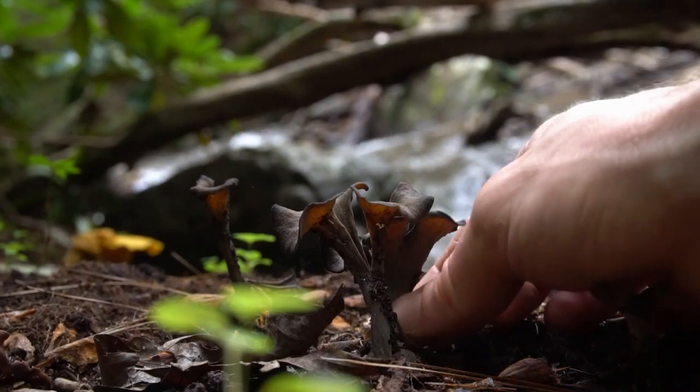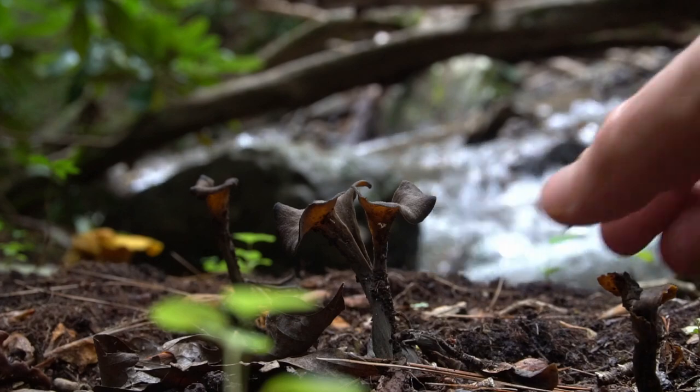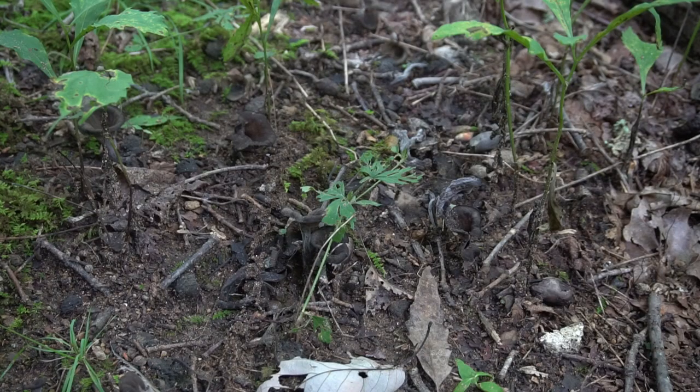One of those wild edibles is black trumpets. These mushrooms can be hard to see, and oftentimes I'll accidentally step on them until I realize I've found a whole bunch.